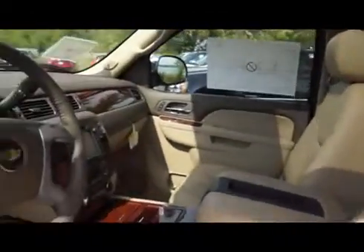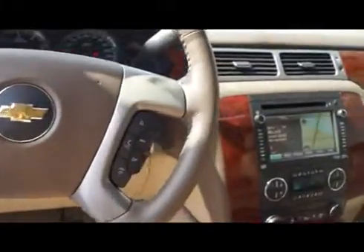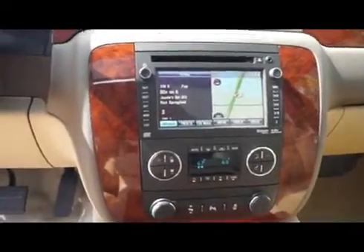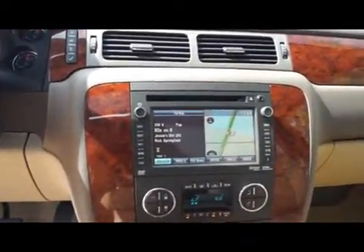The interior is leather with power adjustable heated and cooled front seats, steering wheel audio controls, OnStar, adjustable pedals, multi-zone automatic climate control, and a touch screen stereo system with navigation.